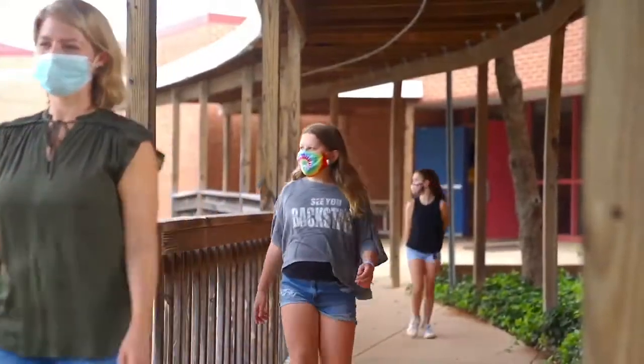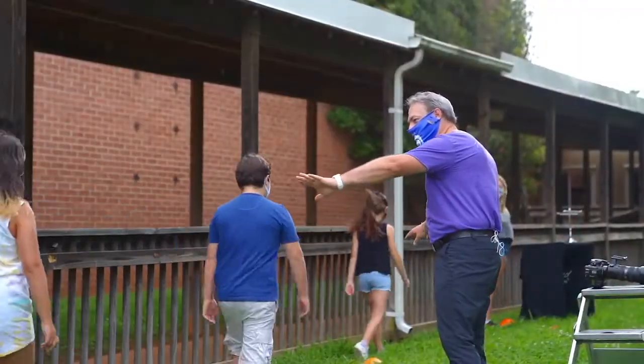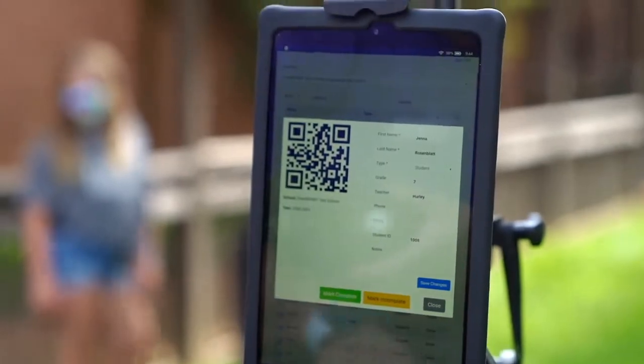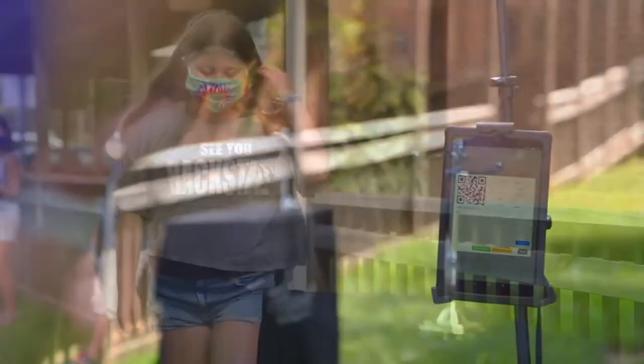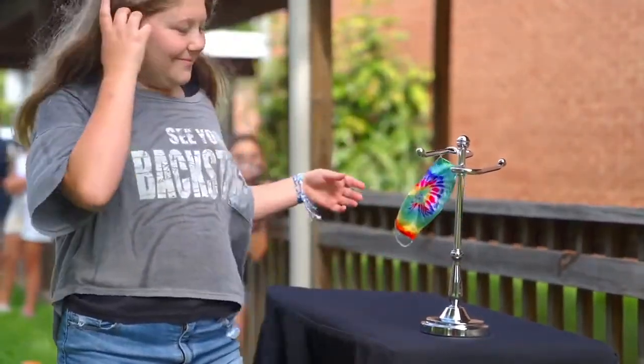Both our photographers and assistants help with maintaining proper social distancing between themselves and the students. It is important to note that there are no order forms transferred between students and photographers. We use our own tablets and QR codes to identify students and take their photographs. The entire process is contactless.